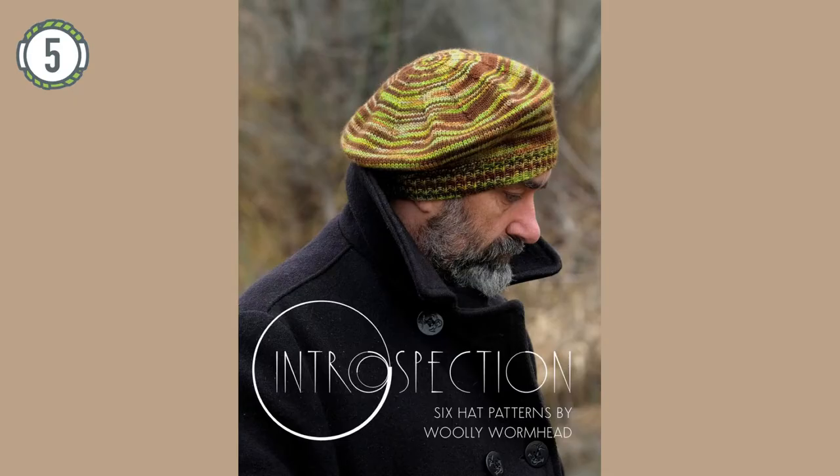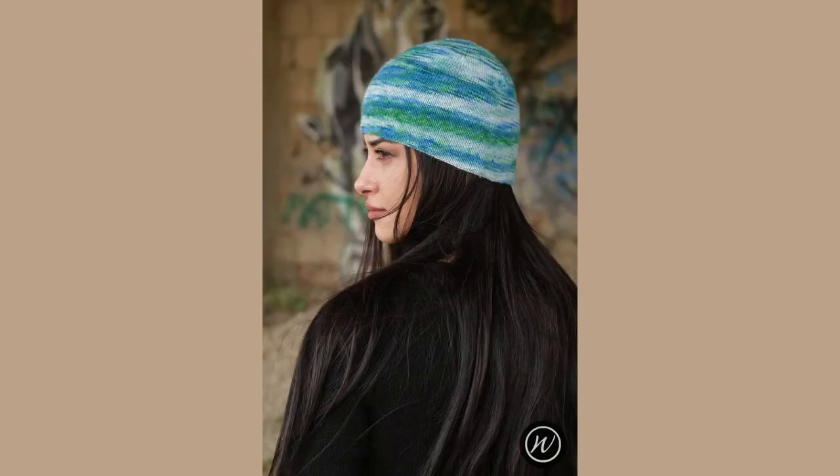Introspection by Woolly Wormhead is a set of six hat styles available as an e-book or as individual patterns. The exciting thing about these patterns is the completely customisable option — whatever yarn you want to use, whatever gauge you're getting and whatever head size you're knitting for, these patterns are customisable to that. Woolly says Introspection was developed with slow, meditative knitting in mind. Each hat in the collection has been written to cover six yarn weights across 12 sizes, with four brim options and between four and ten crown options depending on the style.